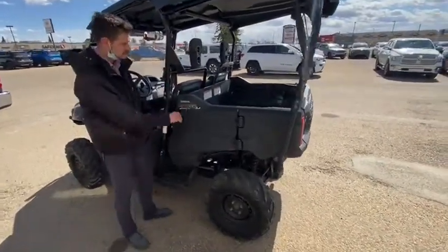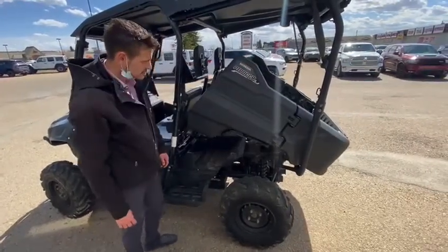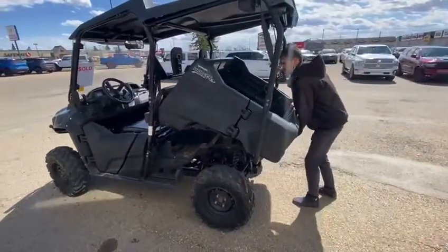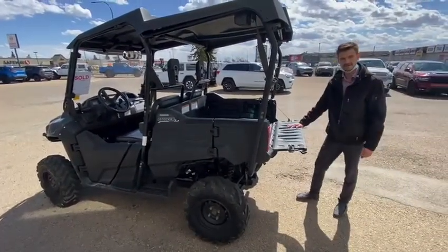To get the box to fully function, all you've got to do is pull the lever right beside the driver's seat. Then you get the full dump action going on. Just put it back and simply push it down. You can also open up your tailgate and have a double tailgate party.